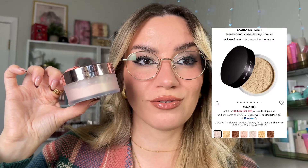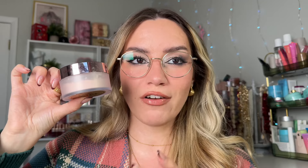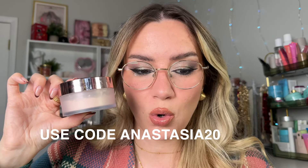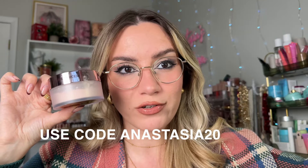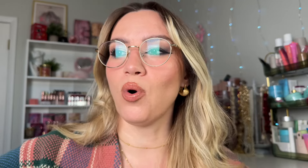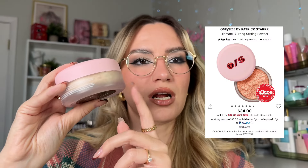My other favorite is the Laura Mercier Loose Translucent Setting Powder or the Ultra Blur version. I have a code with them — ANASTASIA20 for 20% off their website — so you don't have to wait for the Sephora sale, but it's just that good. Then there's the One Size Setting Powder — my favorite shade is Ultra Peach, though I have the translucent here. It's slightly heavier compared to Laura Mercier, but still one of my favorites.